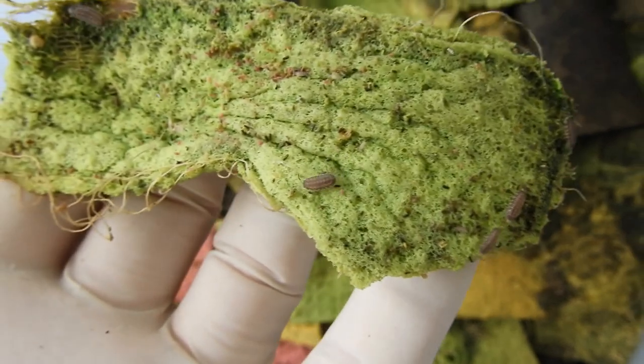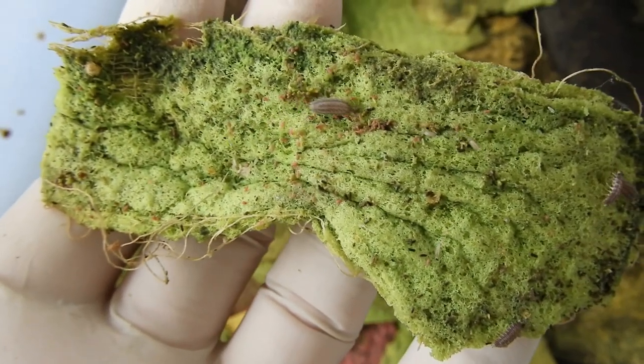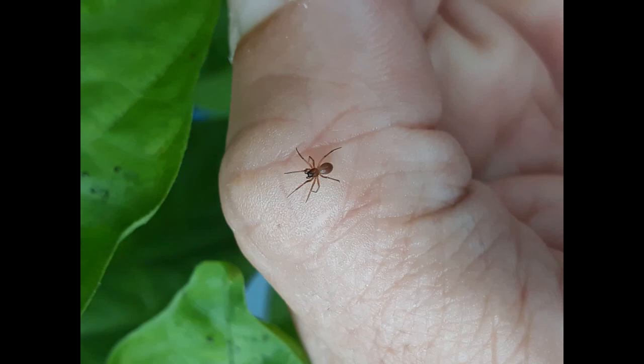So what did I do with those critters? The spiders get exiled for the crime of killing one of my glowworm females when I purged it on a piece of turtle vine.